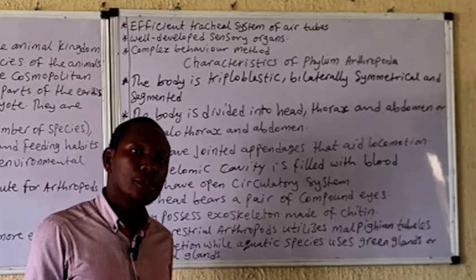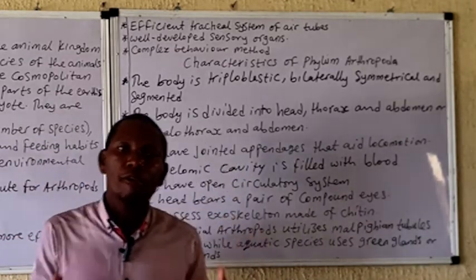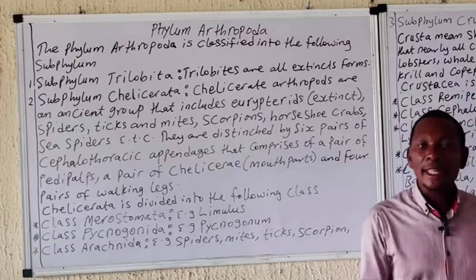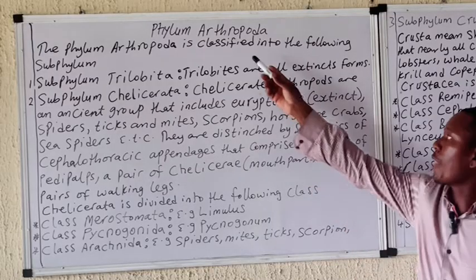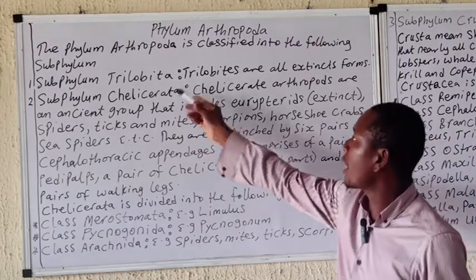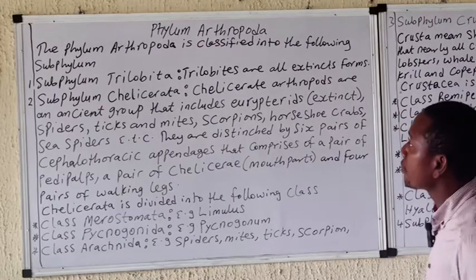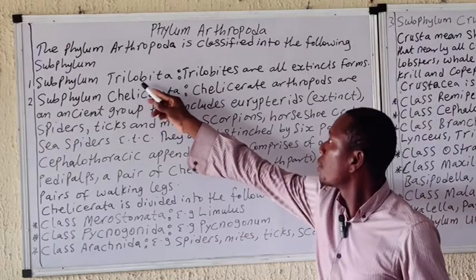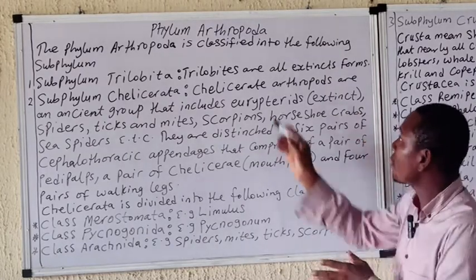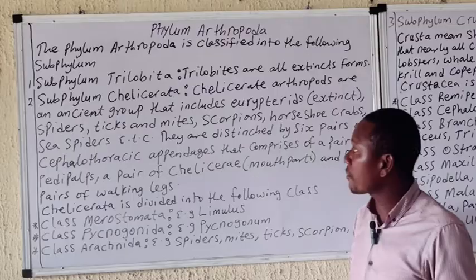Let's now go into the classification of the phylum Arthropoda. The phylum Arthropoda is classified into the following subphyla: we have the Trilobita, the Chelicerata, the Crustacea, and the Uniramia. The subphylum Trilobita contains all organisms that are extinct — all organisms grouped under this subphylum are extinct, so we need not dwell on it further.